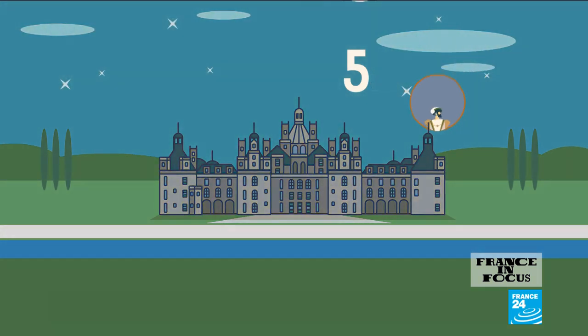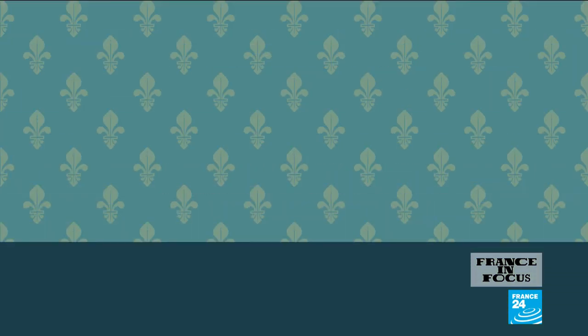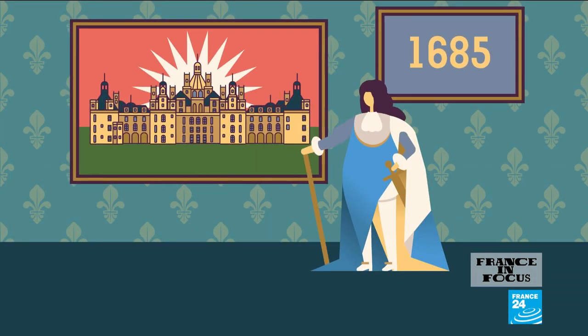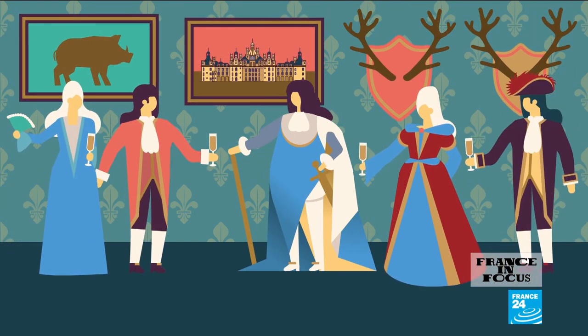Chambord was then deserted for almost a century, until Louis XIV ordered the site's completion in 1685. The Sun King and his court gave Chambord a new lease of life, filled with hunts and lavish celebrations.